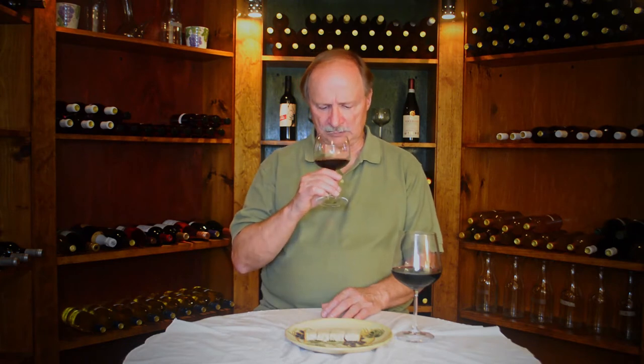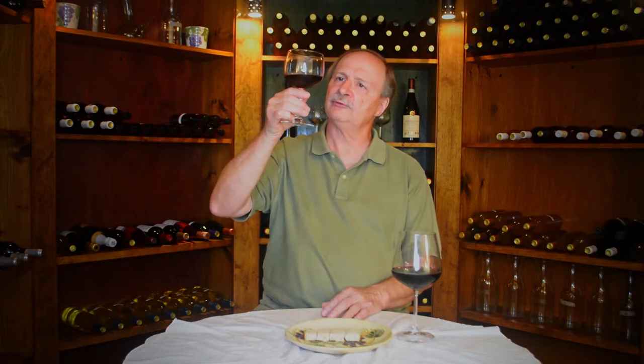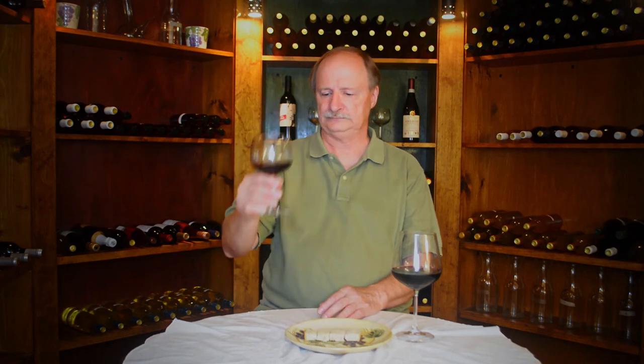Now let's evaluate our Pinot Noir. Clarity and brilliance: very nice. Legs are there but somewhat slight, suggesting probably a light-bodied Pinot Noir. The color I would say is somewhere between a light and medium red. Swirling the wine and taking the first sniff — a very distinctive barnyard aroma, and I'm sure you know what I mean by barnyard. On the second sniff: blueberries, blackberries, mint, spices — very nice.